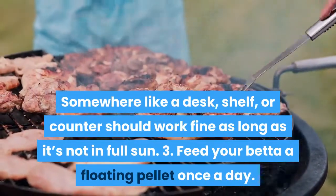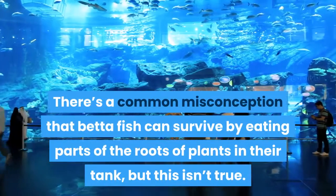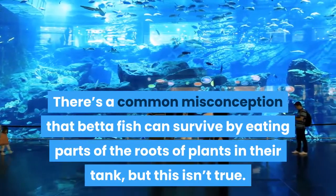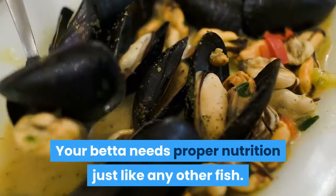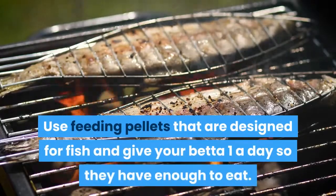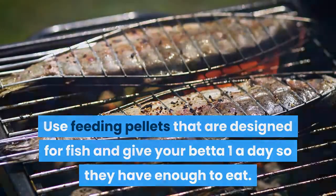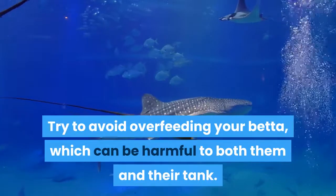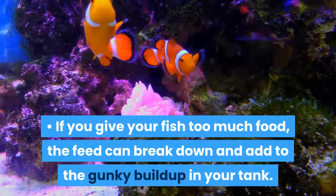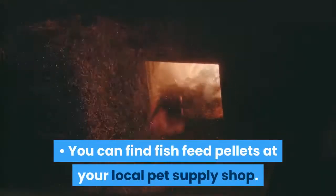Feed your betta a floating pellet once a day. There's a common misconception that betta fish can survive by eating parts of the roots of plants in their tank, but this isn't true. Your betta needs proper nutrition just like any other fish. Use feeding pellets that are designed for fish and give your betta one a day so they have enough to eat. Try to avoid overfeeding your betta, which can be harmful to both them and their tank. If you give your fish too much food, the feed can break down and add to the gunky buildup in your tank. You can find fish feed pellets at your local pet supply shop.